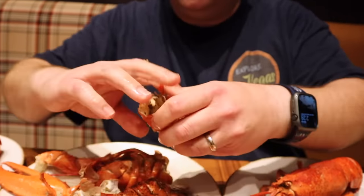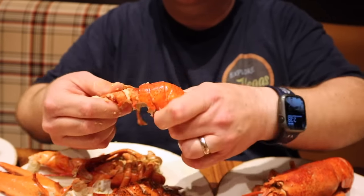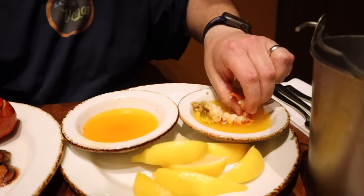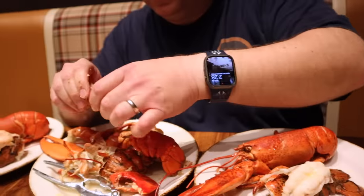I don't know anywhere on the strip you can go and get lobster for under $100. Here, you can have as many of them as you want and it is $65. Peeled right out — look at how beautiful that is. Of course, the butter — don't forget the drawn butter. Got to enjoy it with the butter. I am in heaven here.